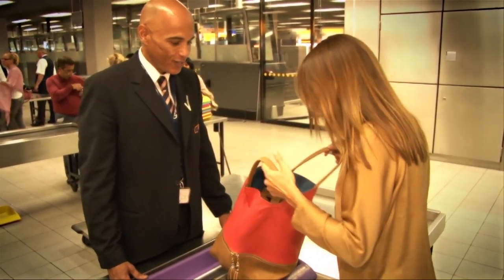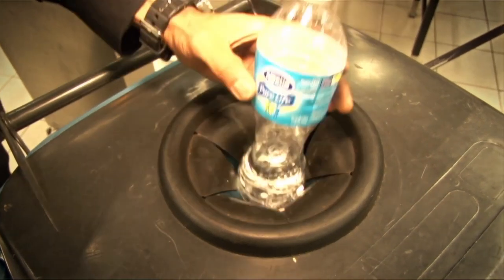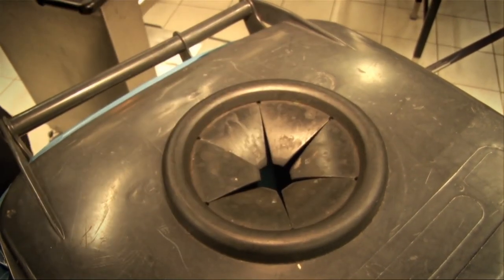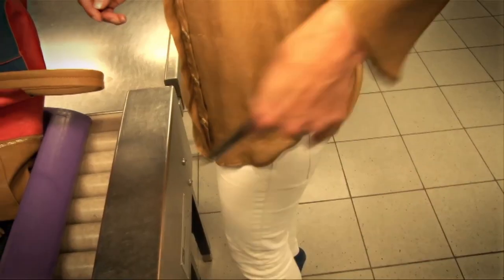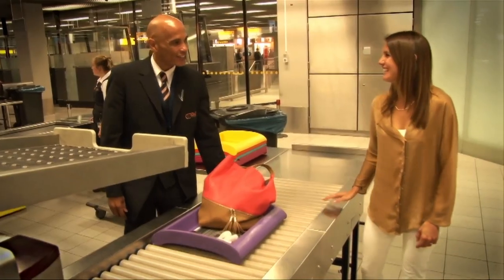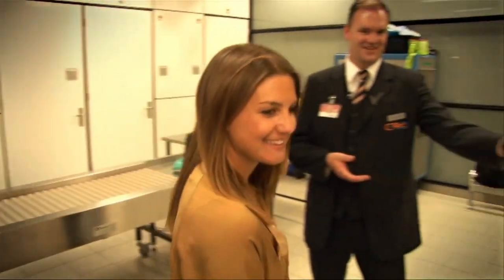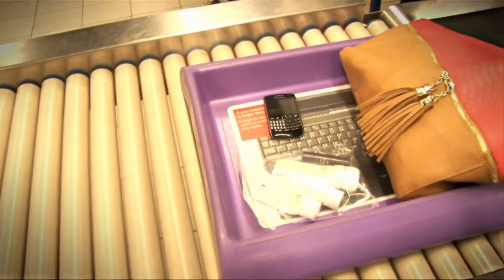You may only take packaged liquids and gels of a maximum of 100 millilitres per container through security control. These have to be presented in the specific plastic bags available at the security checkpoint. Please remove the contents of your pockets and your belt. Remove also your laptop and adapter if applicable from your hand baggage. Take off your coat or jacket and place everything in the appropriate tray.